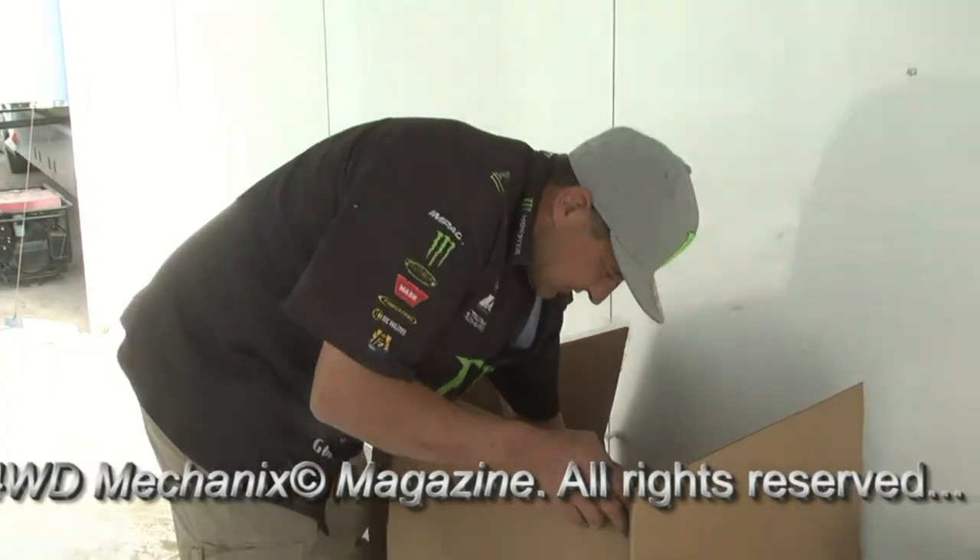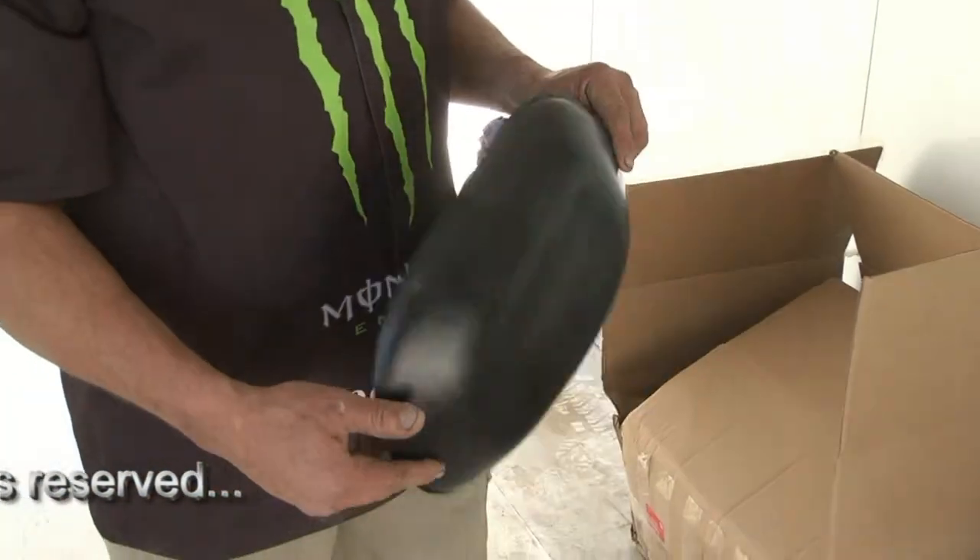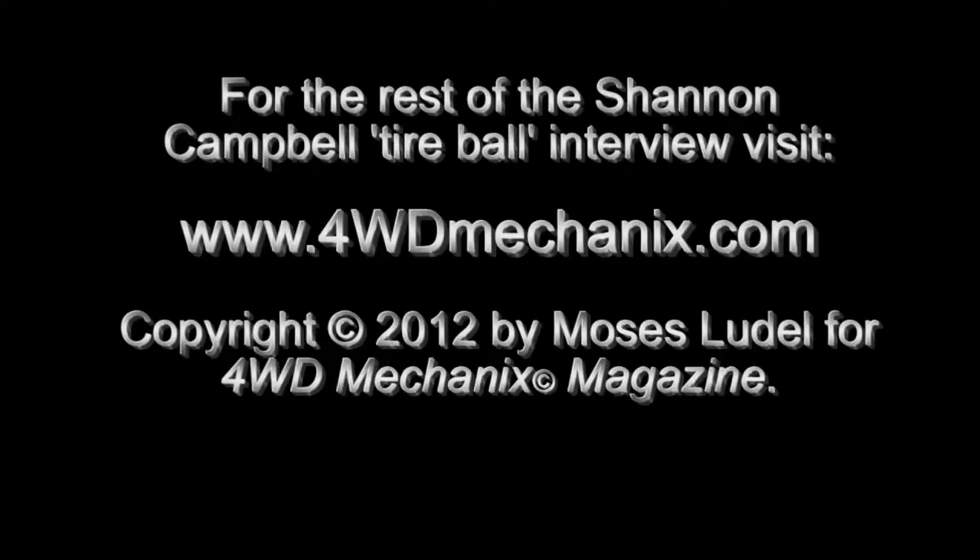Probably the only thing that's really new is at the Stampede race we were doing some testing with tire balls. This is what the tire ball insert looks like before it's inflated. There it is.